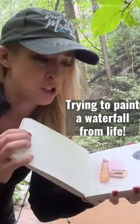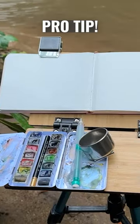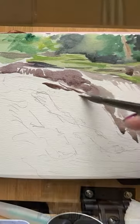I'm just going to use my small journal today. Everything in here is from life, so I have to work fast. I'm losing light really quickly. Using a standing easel also ensures that you can see the waterfall at eye level, which is usually much better than looking up at it from ground level.